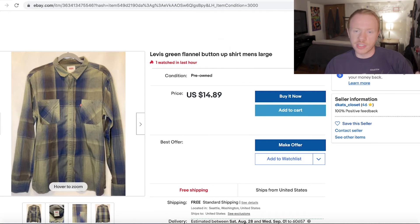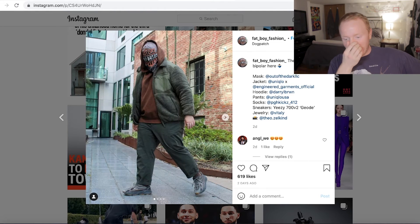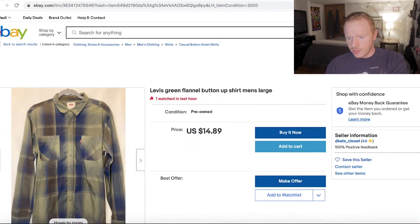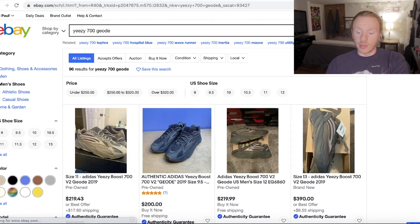Let's find one more — let's do something a bit tougher because both of these were kind of basic. Let's do this one. I know this isn't like super heat right here, but I think this is a decent one to show you how you can get kind of fleece tops and things like that. Let's start with the shoes again — I think those are called the 700 Geodes. eBay does have a new authentication thing where if you pay over $200 for kicks, they will authenticate them, so we might have to go with that option here.